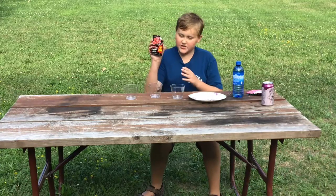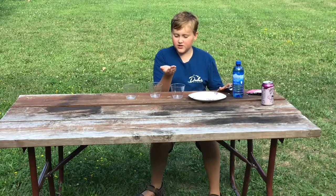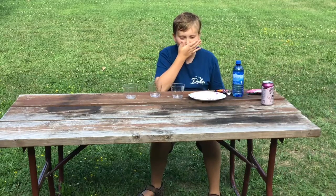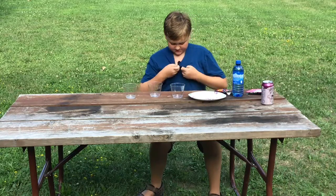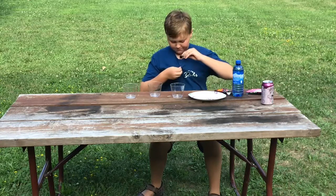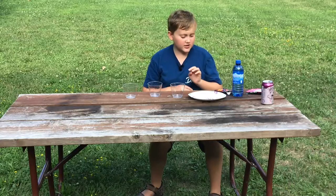If you don't know what Pop Rocks are, they're these little candies that come in a container like this — these are strawberry flavored. They're these little red candies that when you put them in your mouth they pop, and this is because there are little tiny pockets of carbon dioxide inside them.